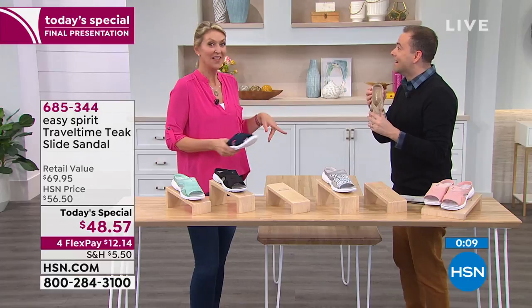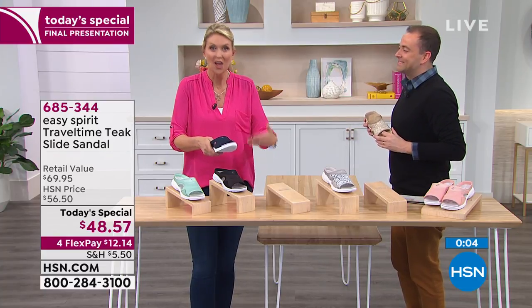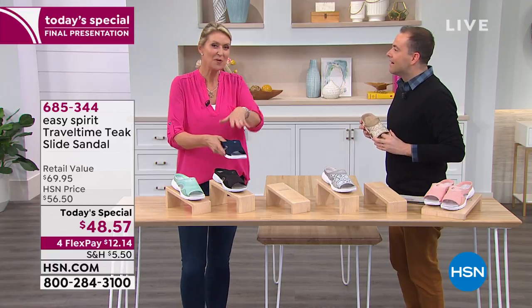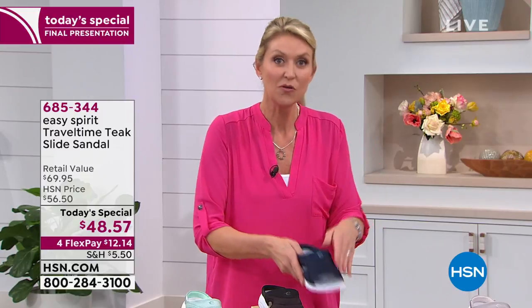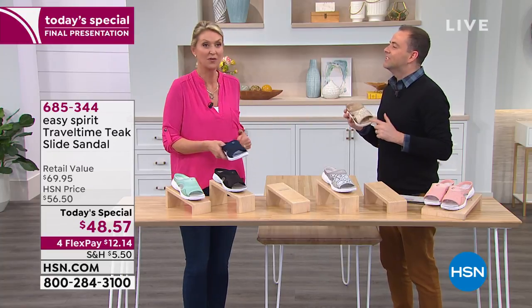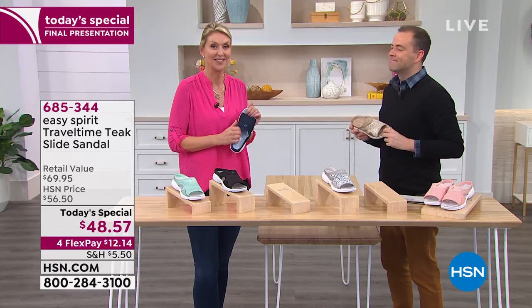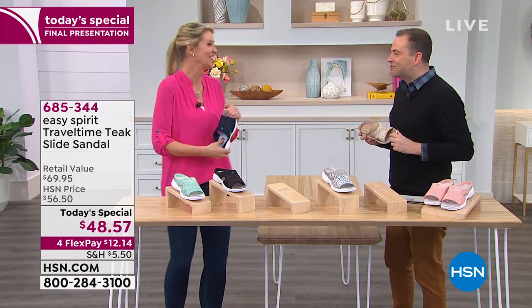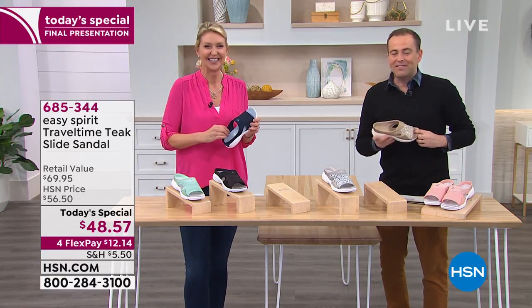They might sit right by the door because you just slip them on — dog wants to go for a walk, you need to run out — these are the shoes. No bending, no laces, no buckles. Happy feet for everyone. Thank you so much Cindy — great to see you. Stay right there for yours. The gold is nearly gone, as is the silver and the black. Don't forget the fabulous mint — officially called lichen — also available in all those great sizes.